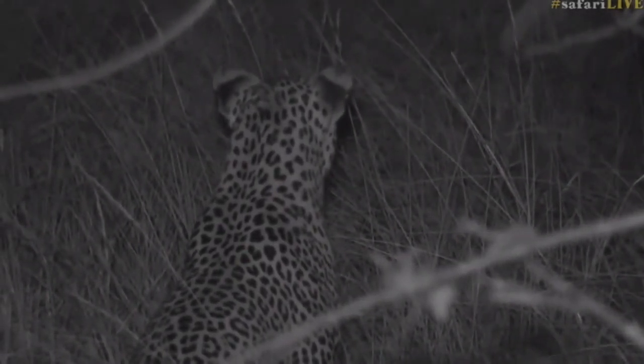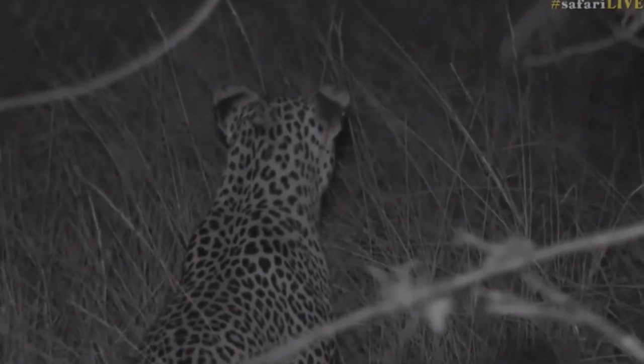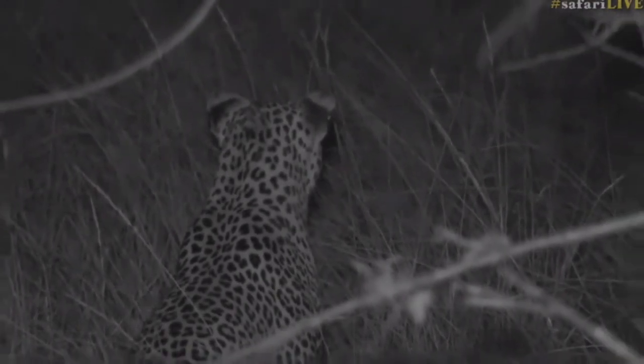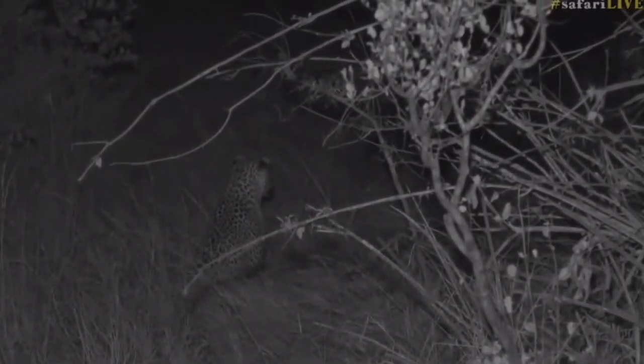I wonder what kind of loop around he's done. He must have done something quite big to come all the way from where he was. He's quite far from where his tracks were initially found. I wonder if he hasn't actually just been walking around all this time.